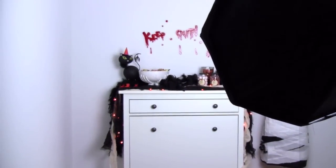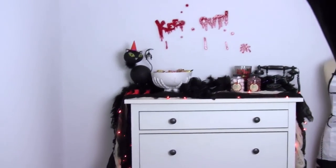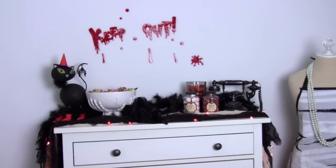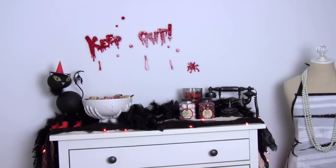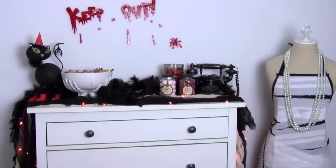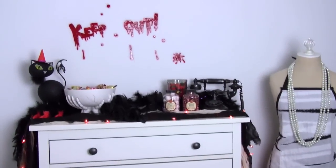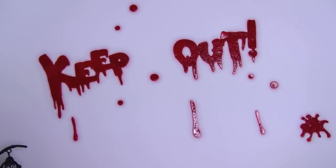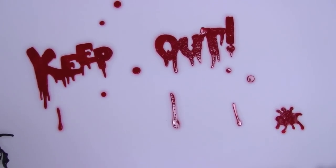If you spin around, directly across from the front door is this section — this light is just here to help light it up for the camera. This is what you see first thing when you walk into my condo. If the door is open you can see this from the hallway. It's my favorite section; I just think it is so, so cute.